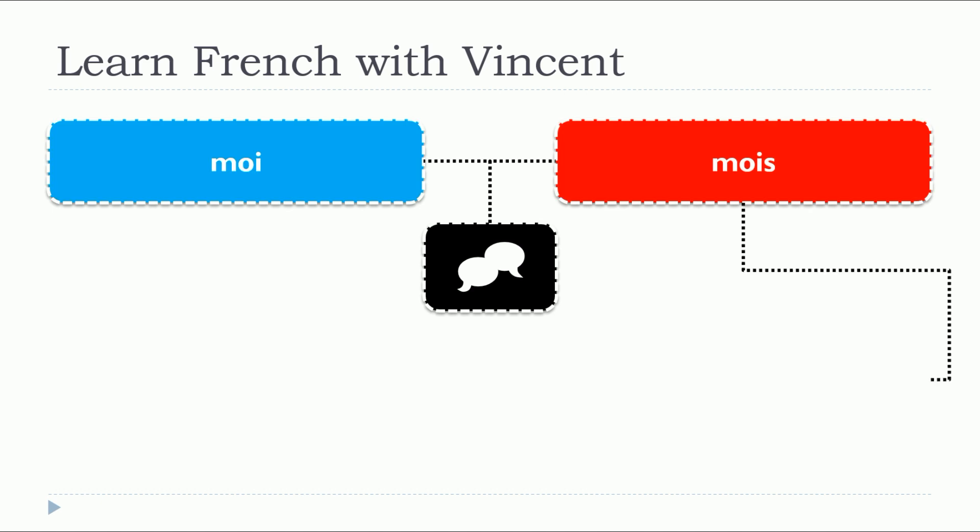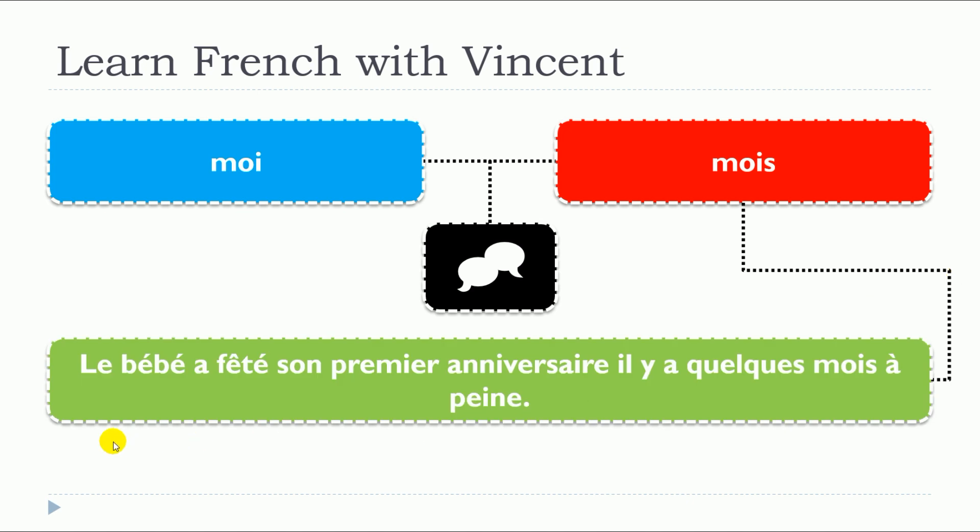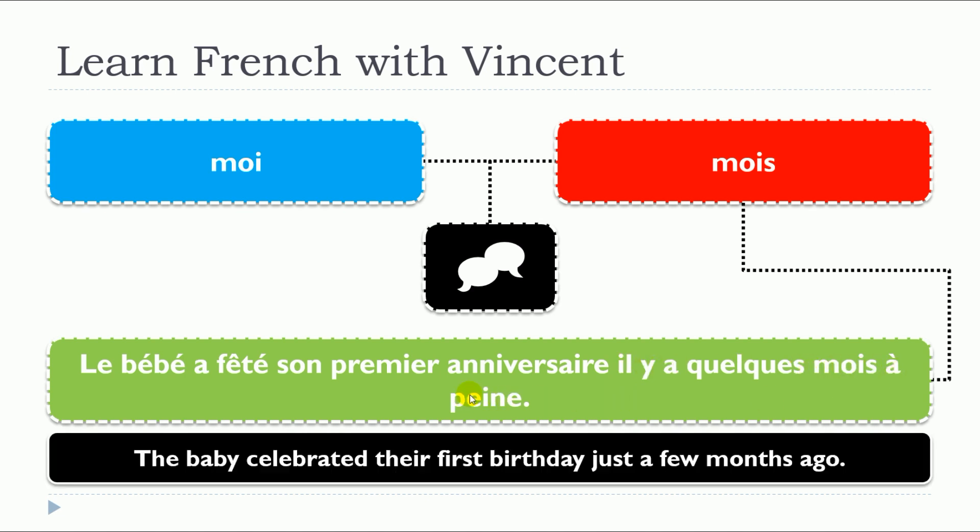So let's have a look at the second one, mois, and we have two examples. Le bébé a fêté son premier anniversaire il y a quelques mois à peine. So here, as you can see, mois is the plural form of un mois — quelques mois — but we don't pronounce the final s. That's the reason why you end up with the same phonetical form.